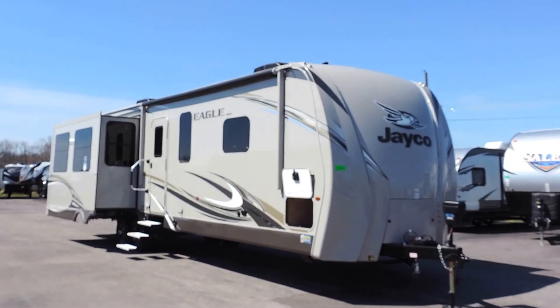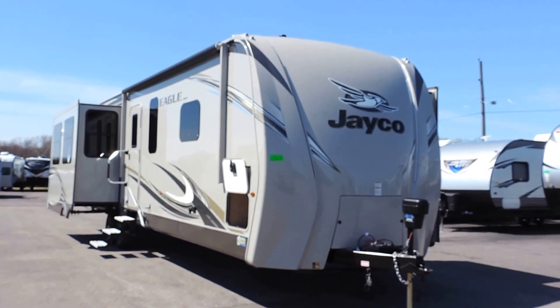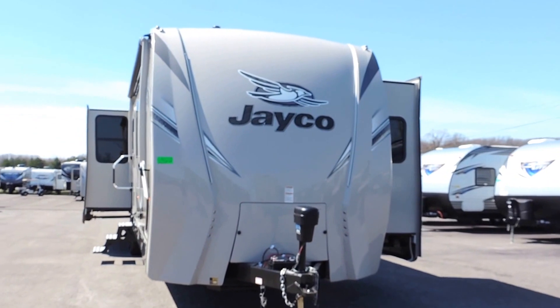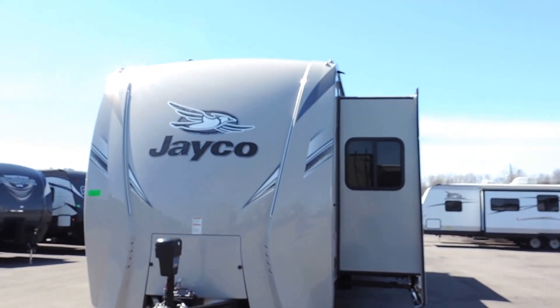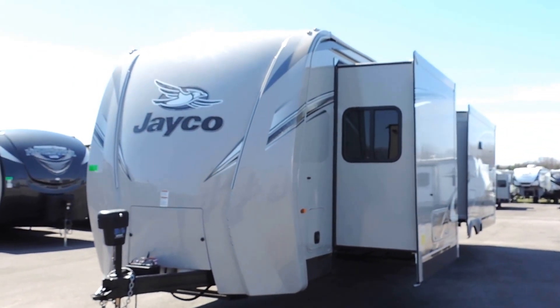It's 39 feet long, 8 feet wide, and 11 feet 5 inches tall. It's got aluminum frame construction, vacuum bonded laminated gel coat fiberglass walls, magnum truss roof system, and a high gloss fiberglass front cap with built-in LED lights and custom automotive grade vinyl graphics.